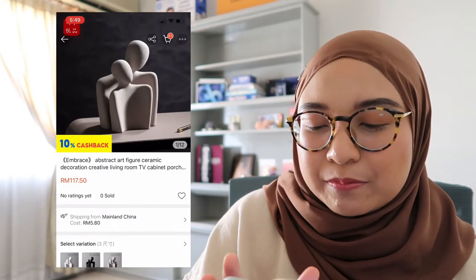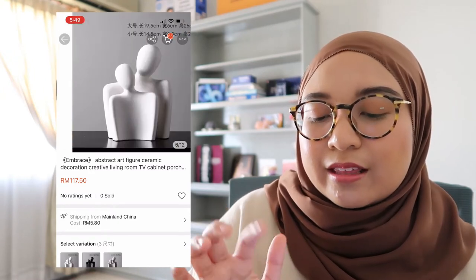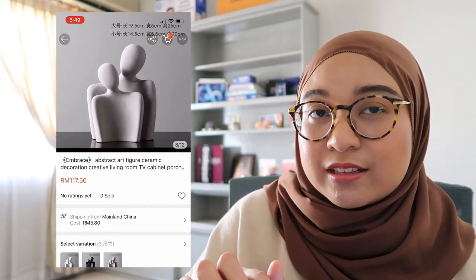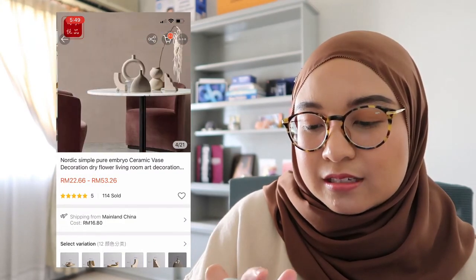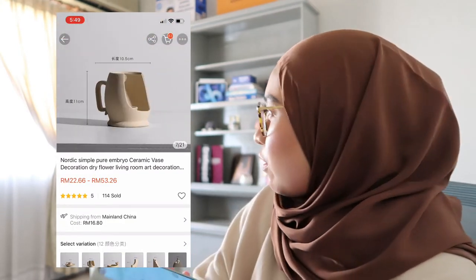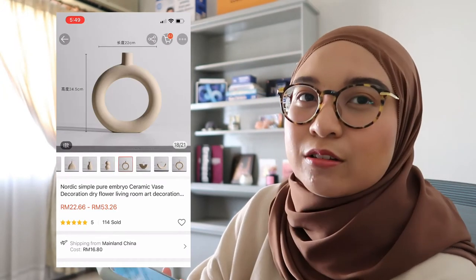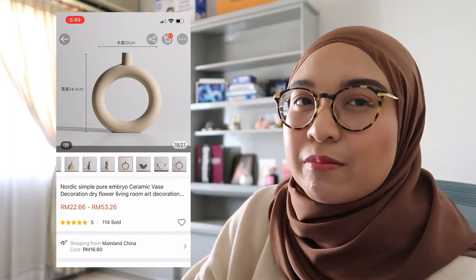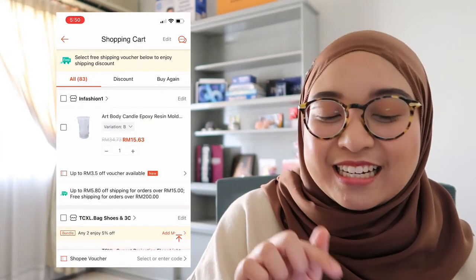Next is more home decor — a sculpture of two people hugging, but it costs 117 ringgit, so I'm hesitant. Then there's a really nice circular vase. I'm not sure if I want a vase right now because I'm not planning to put flowers in it — it's pretty but feels unnecessary.